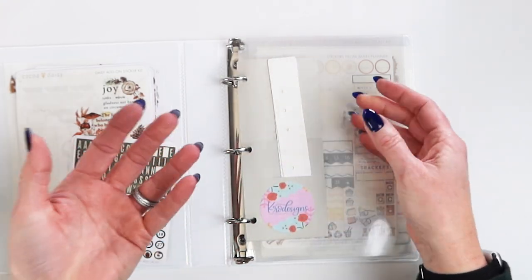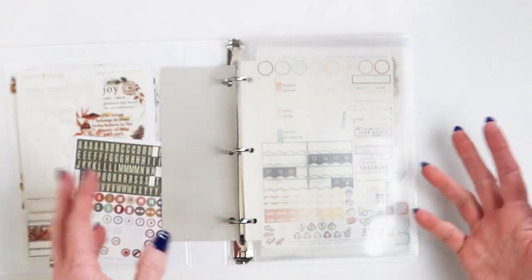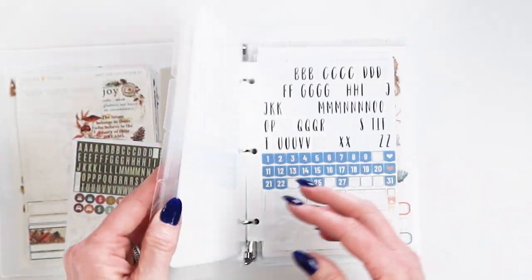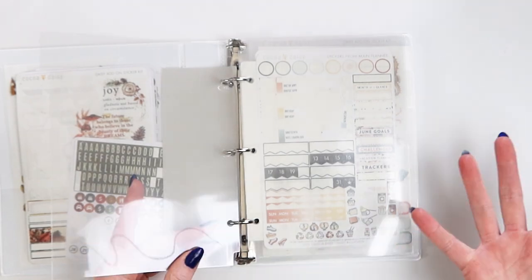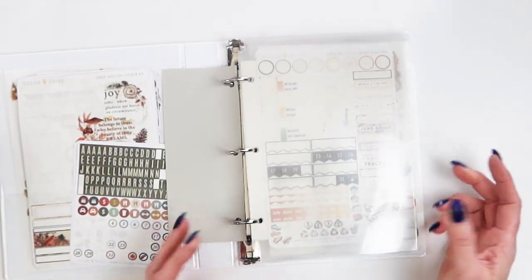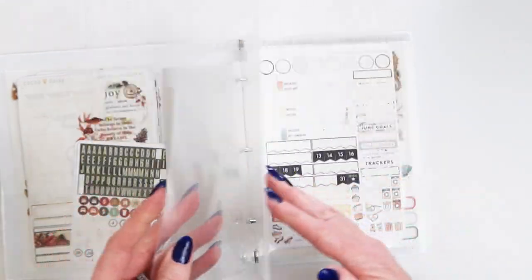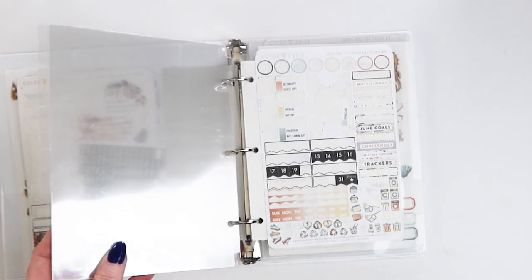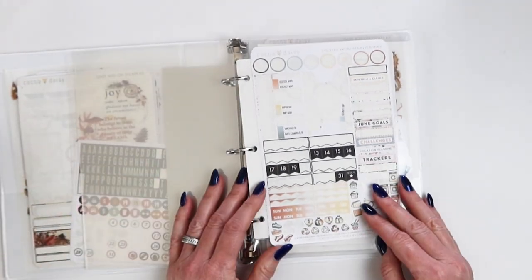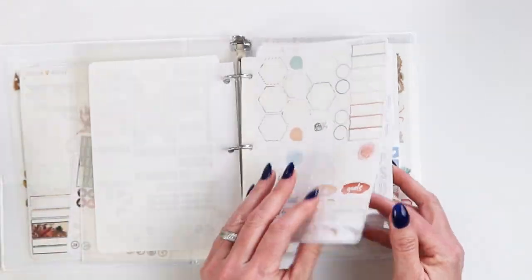This is the sticker storage kit — you could get this already punched and ready to go. I also love these clear dividers from my shop, but I've never listed these binder dividers — lack of time, I guess. Anyway, so how I organize my stickers: I put them on the sticker strips and classify them by month.